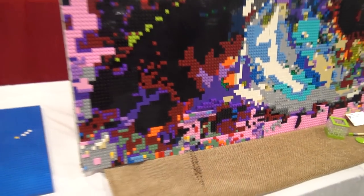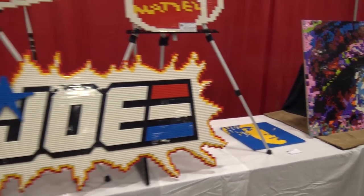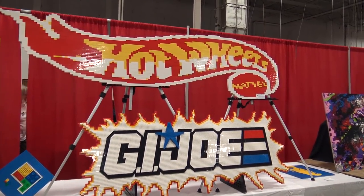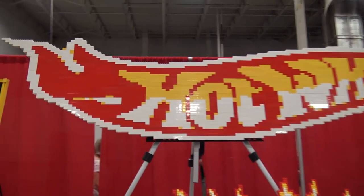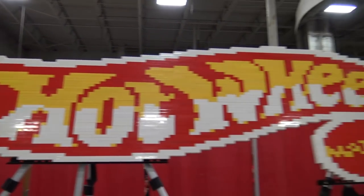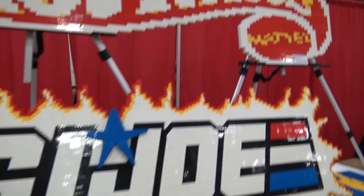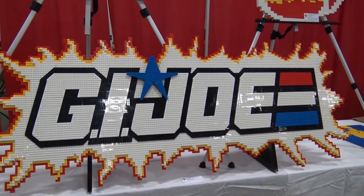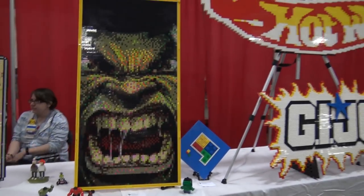Here are some logo-type builds — not your typical square frame mosaics. They're much more dynamic and fun to look at. One of them, the GI Joe build, looks a little fragile; Joshua saw someone carrying it yesterday and was worried they'd drop it.